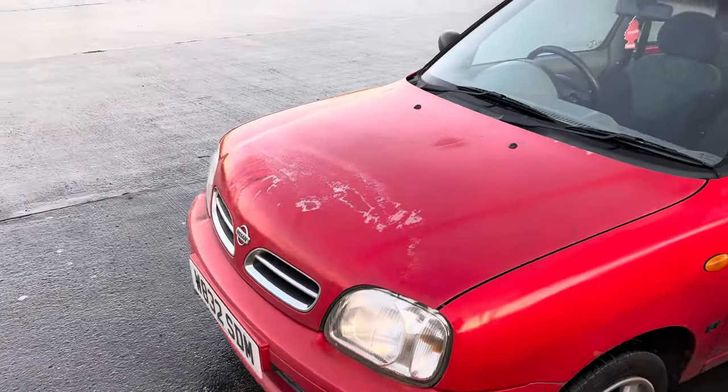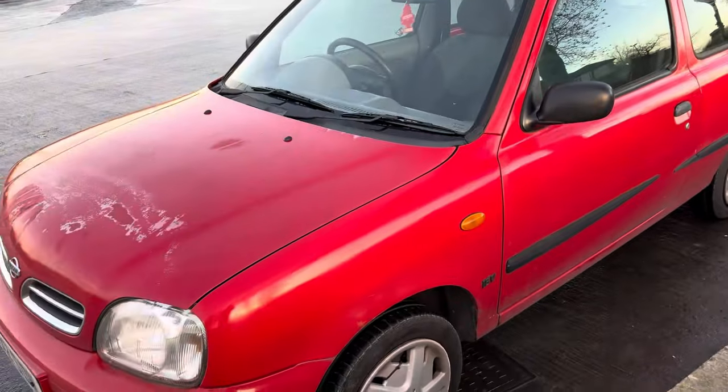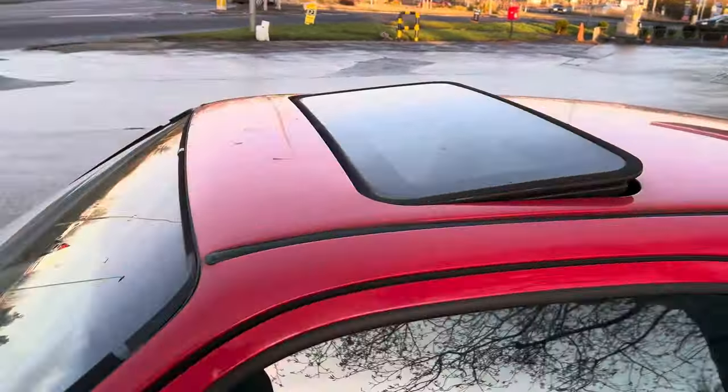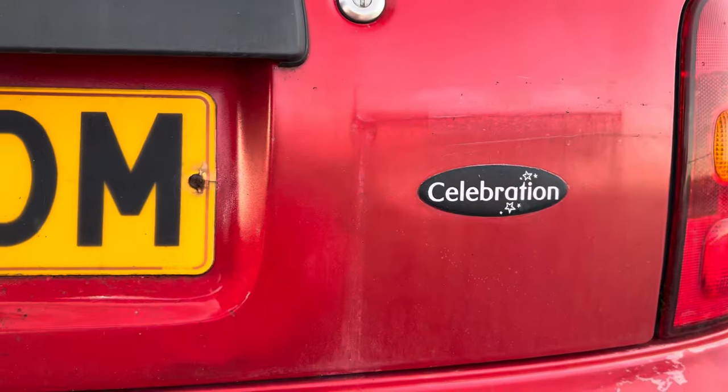As you can see it's pretty rough and ready, but we've just picked it up and I've driven about half an hour on the road and it's been perfect all the way. Sunroof model as well — it's actually a Celebration model with a blue interior, and it's got the badge on the back.